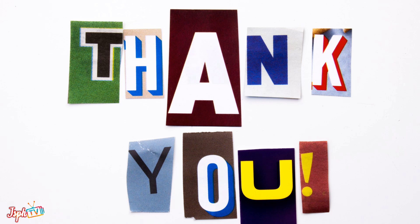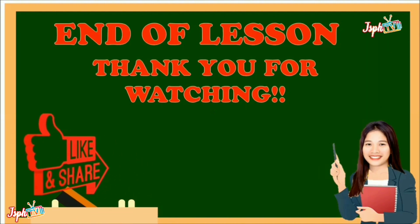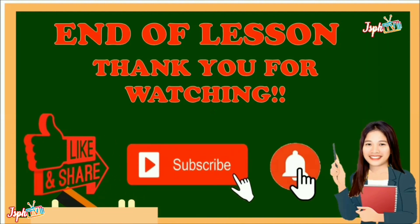That's the end of our lesson for week 4. Thank you for watching. Don't forget to like and share, subscribe, and hit the bell button.